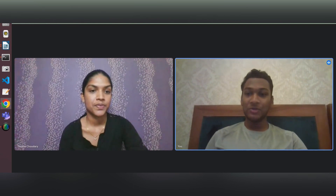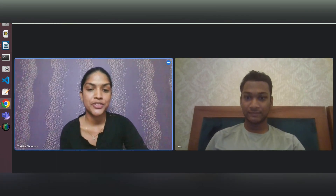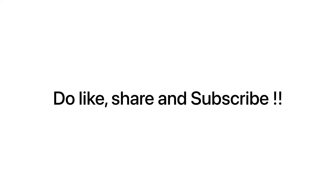Thank you so much for sharing your experience and for the suggestions. Thank you — it was a wonderful experience. Thank you guys for watching. Please do like, share and subscribe if you found this video helpful. That would really motivate me to get more people and share their experiences with you.